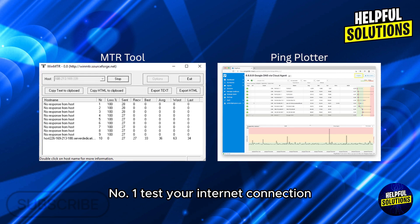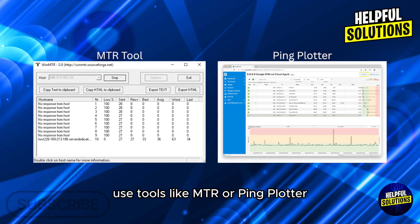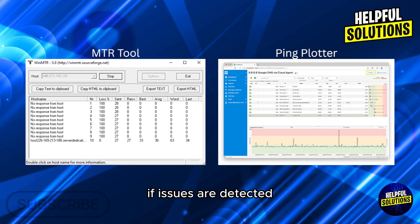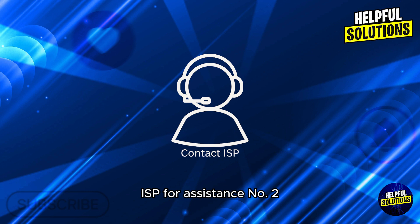Number 1: Test your internet connection. Use tools like MTR or Ping Plotter to check for packet loss or high latency. If issues are detected, contact your internet service provider (ISP) for assistance.